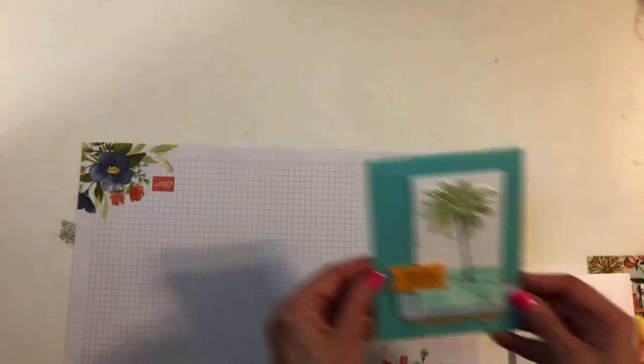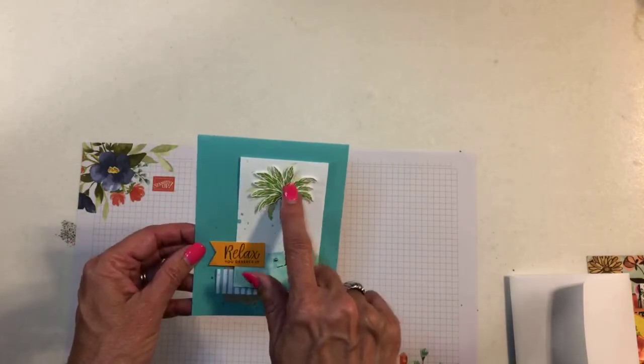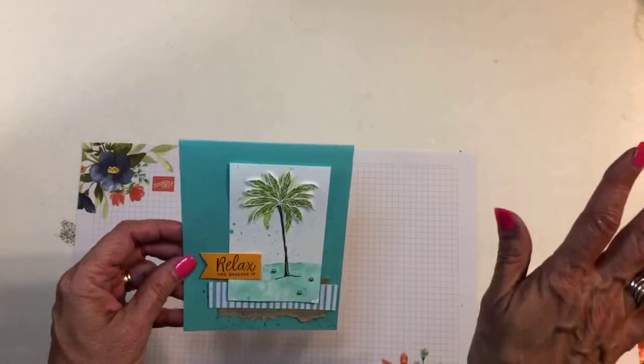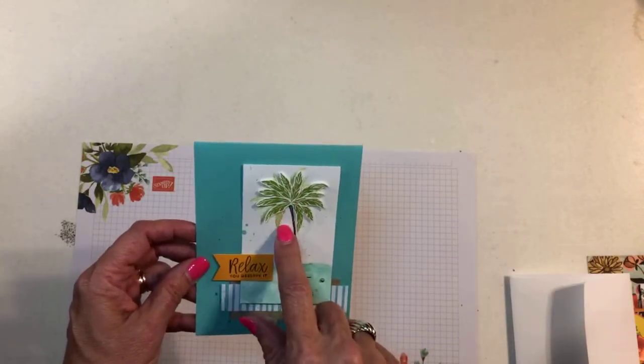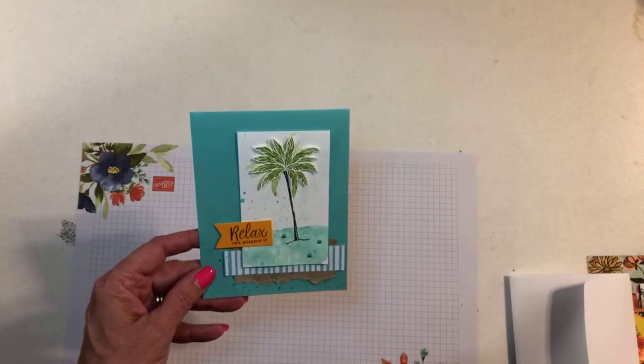I'll show you a couple of things that we made. The class I went to on Friday — my friend Kay and her friend Erica put it on — and we made three cards with the beach happy set. This was one of the cards — isn't that cute? We did some watercoloring. We stamped the leaf on a piece of shimmer white, stamped it on a scratch piece first so it was a little lighter, then cut that out — just fussy cut it — and then splattered it. Isn't that cute? Erica designed all these.